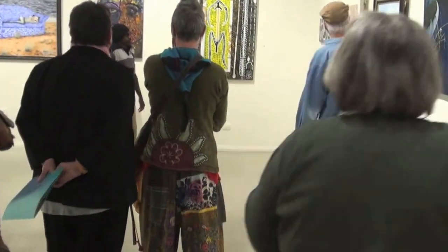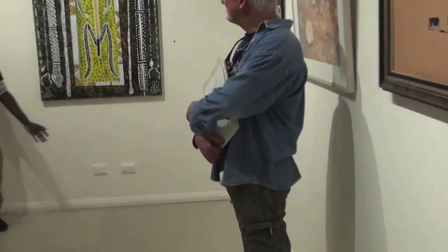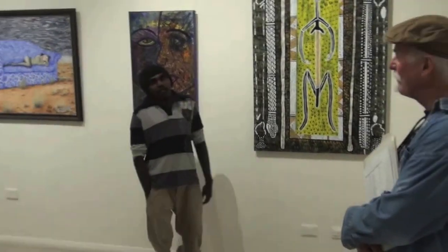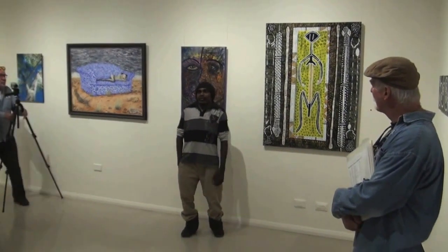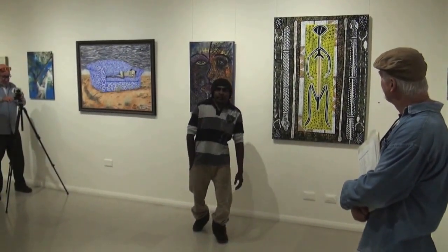My name is Graham. I'm from Islandland, up top in East Island, from Red River.